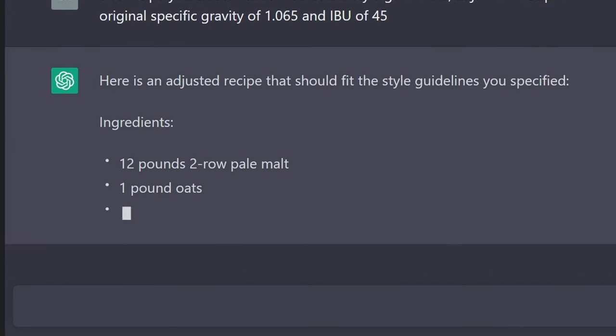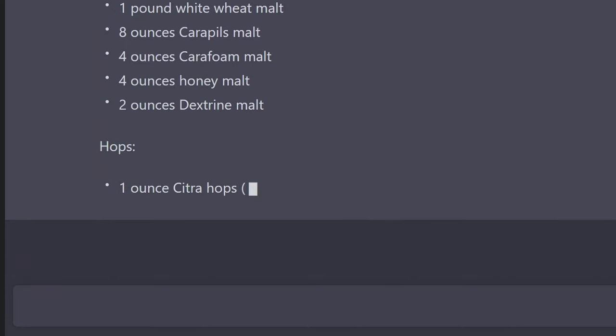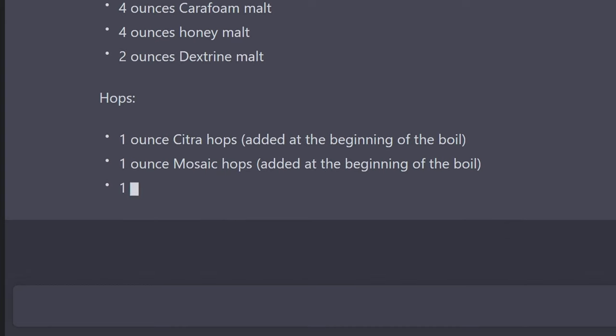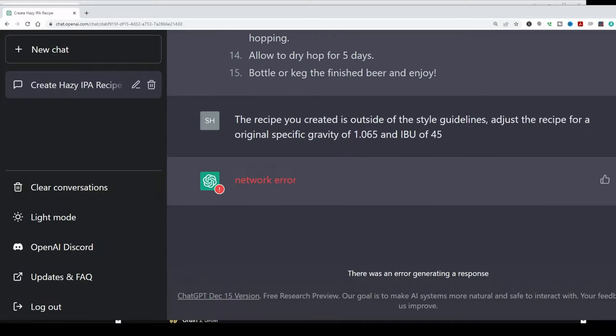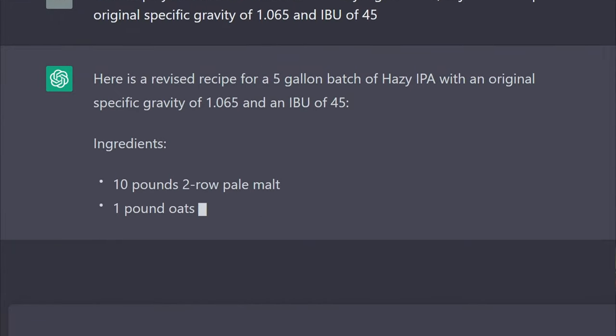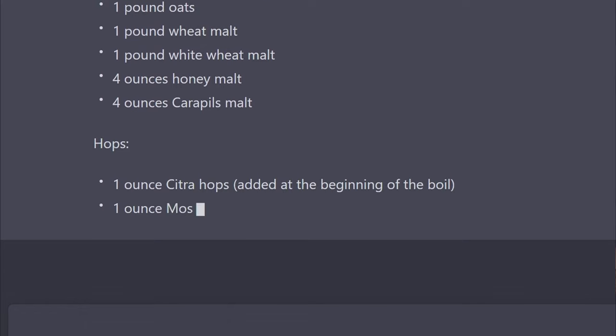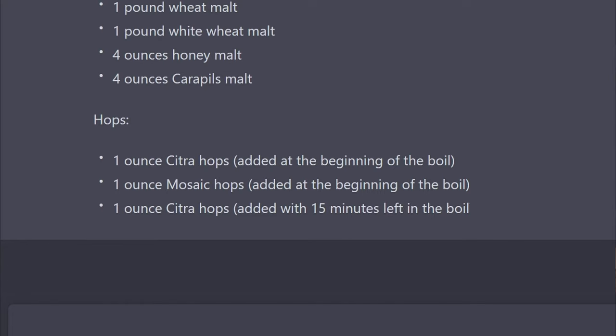Once it spit out the results and everything was way out of whack, I asked it to refine the recipe to an original gravity of 1065 and an IBU of 45. It started generating the code, but this thing is really heavily used right now, so sometimes it will crash — and in the middle of that, it crashed. It was in the process of adjusting the grains and the hops. Once it crashes, it disappears from the screen. That iteration was still quite a ways off on gravity and IBUs. So I reran the question, and interestingly — even though it crashed — it reduced the amount of grain again, going from 14 pounds to 12 pounds to 10 pounds.